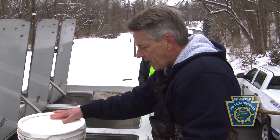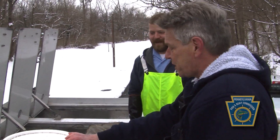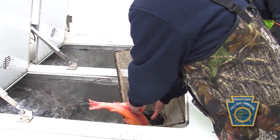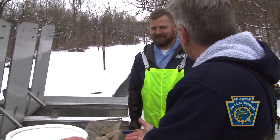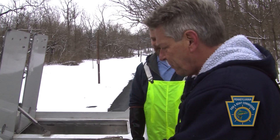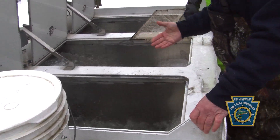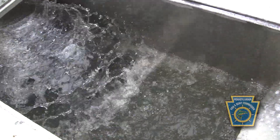These fish came down from Pleasant Gap up in Center County, and boy, they really are a good-sized fish. I tried to catch one in my hands, but they're slippery devils — it's a fantastic experience. I've never seen a truck like this. I love how the water is aerated, so the oxygen stays in the water and the fish don't suffocate.